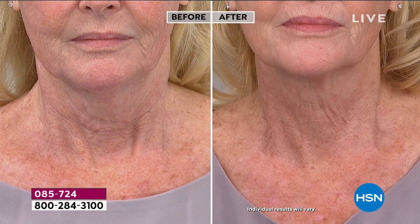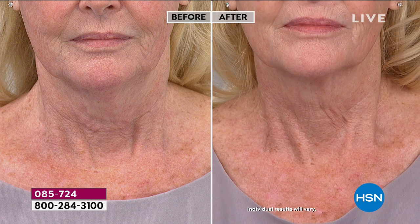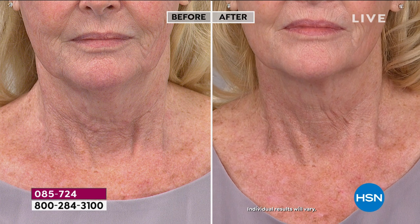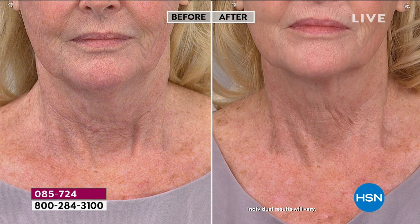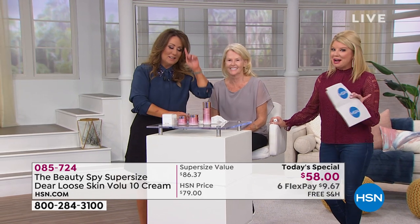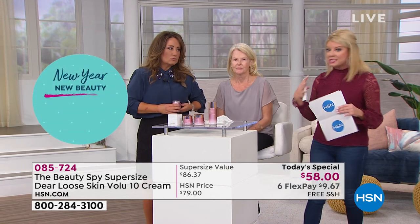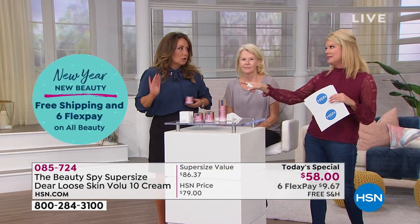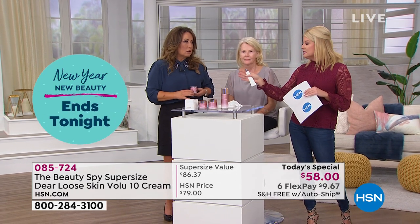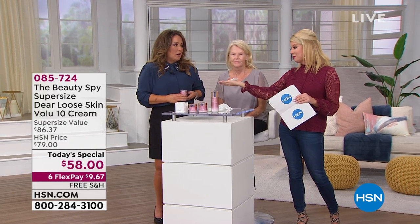Morning or night, or both — just as your last step because it's a cream. If you have a favorite serum, you can apply it and then put your cream on top. Speaking of serums, we have a special on essence — part of your K-beauty routine also available at a special price. Cleanse your skin, put your essence on, and then the magic cream.